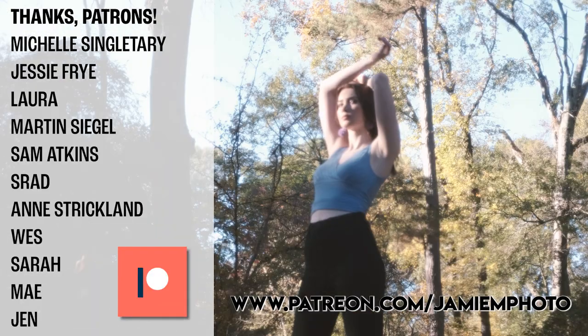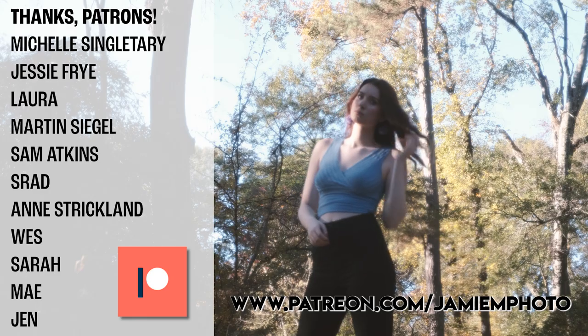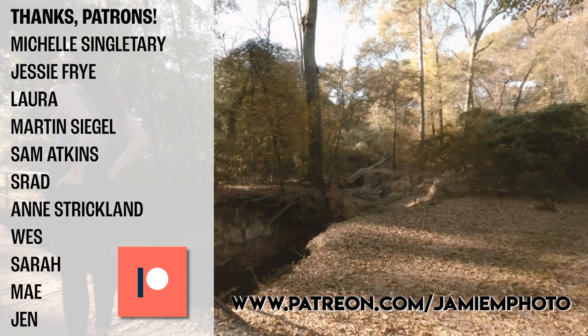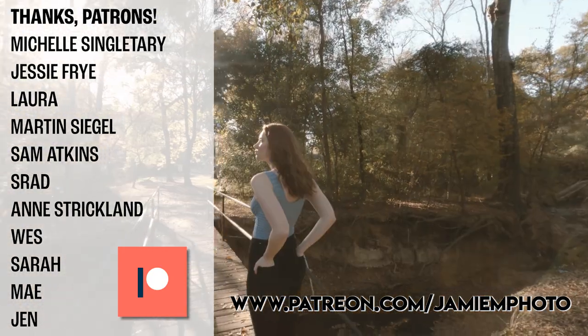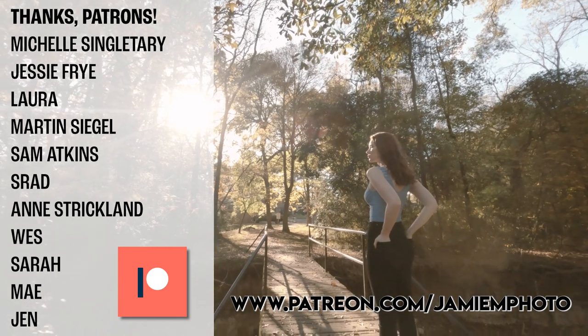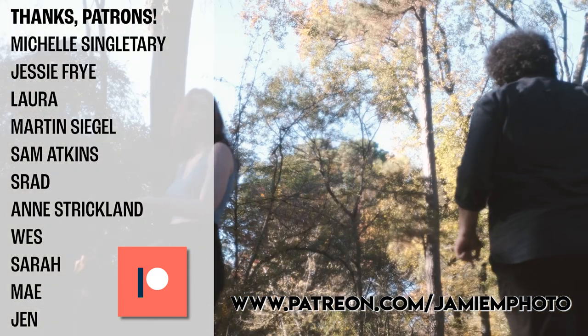I'd like to thank my patrons listed here on the screen — you helped make this possible. For as little as a dollar a month, you can join my Patreon, and let me tell you, that's really helpful right now. I bought this Bronica super cheap to sell it or sell another 645 camera, so I really do need the support. I really appreciate it.